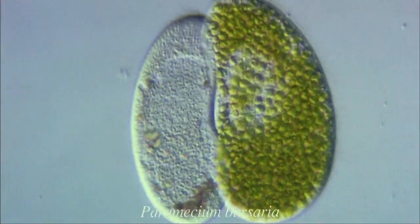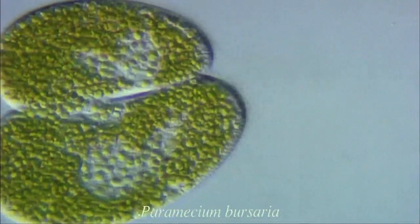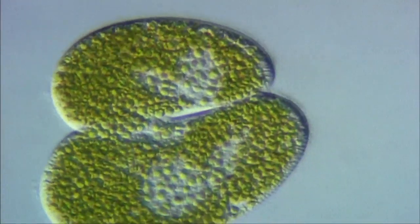This is conjugation of Paramecium bursaria. Within the cell, symbiotic green chlorella again stand out clearly.